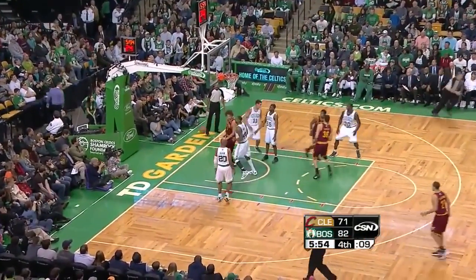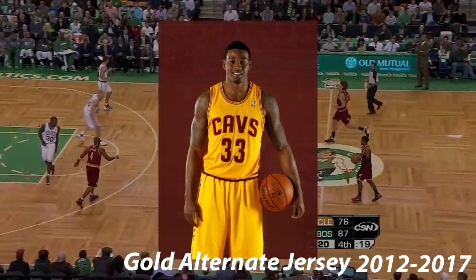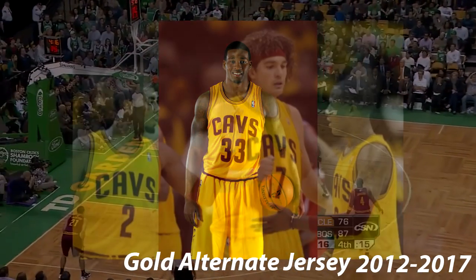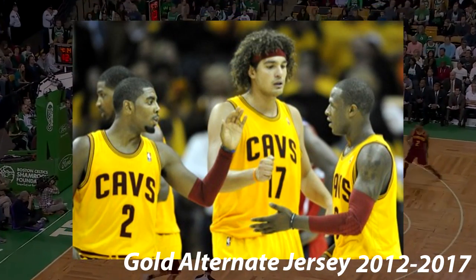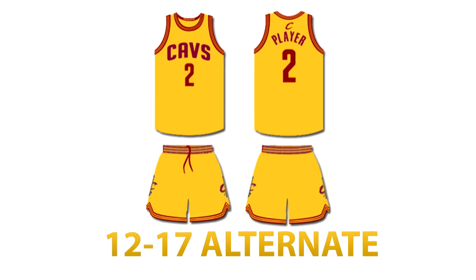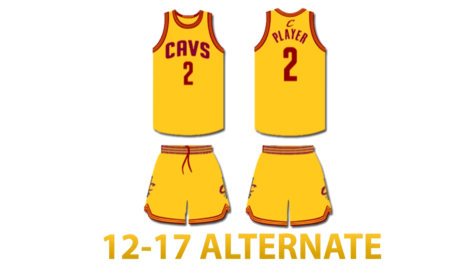In 2012, the Cavs introduced a gold alternate jersey that had Cavs on the front in red. The necks and arms were the same as the home jerseys. These have been used from 2012 until the time of making this video. This is an accurate representation of this jersey.